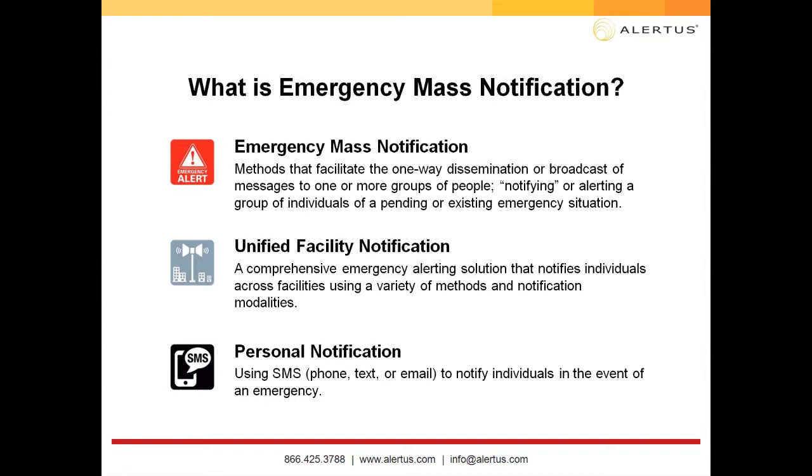For outdoors, an example could be outdoor speaker systems. For indoors, examples include Alert Beacons, overriding computers, overriding cable TV, overriding digital signage, integration with VoIP phones, integration with fire panel speakers, and many other solutions. Personal notification is your SMS provider sending phone calls, texts, or emails to notify individuals in the event of an emergency. It's essential to have both layers to cover your facility with emergency notification.